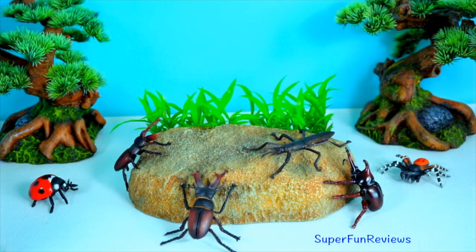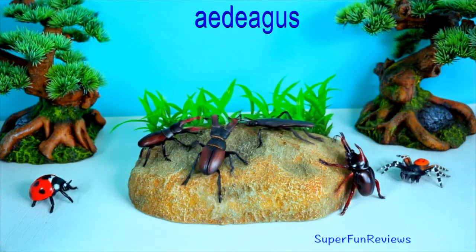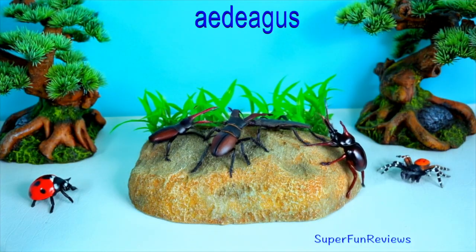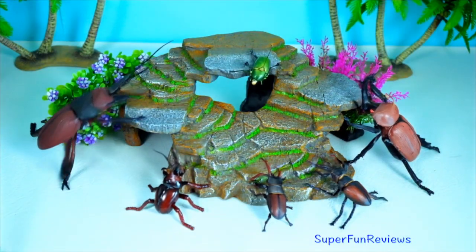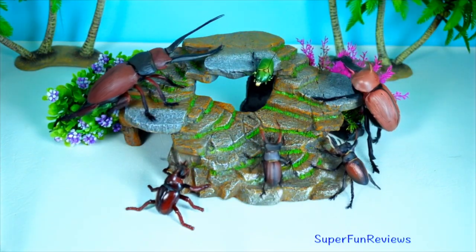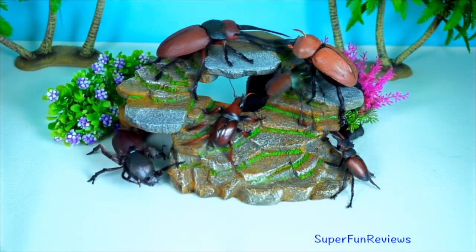Male beetles use their reproductive organ, called the aedeagus, through which they secrete sperm into the female's genital opening from the testes during copulation. The aedeagus is the insect equivalent of a mammal's penis.